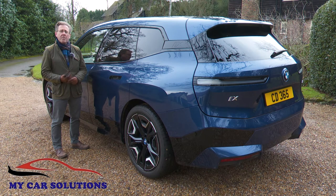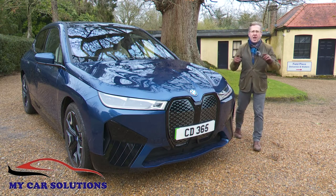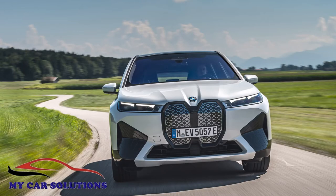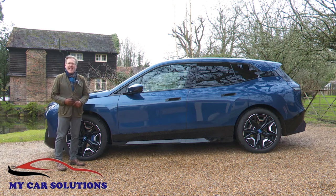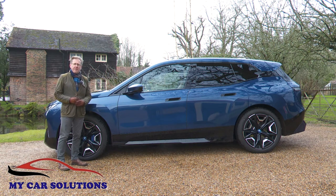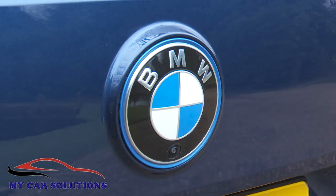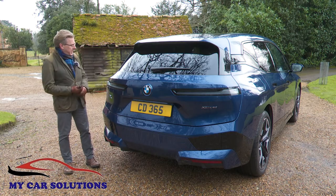One day historians will be shocked that EVs were ever like this. For right now though, shock is exactly what unsuspecting fast lane dawdlers will feel when they find this huge kidney grille bearing down upon them at warp speed. In profile, the shape may appear a touch ungainly but it's undeniably aerodynamic with a sleek drag coefficient of just 0.25 Cd. There's a wrap-around look to the tailgate with thin horizontal rear LED lamps stretching towards the central BMW roundel.